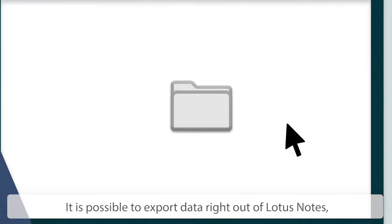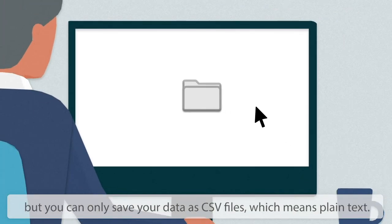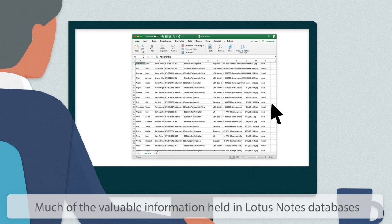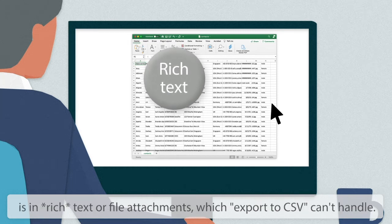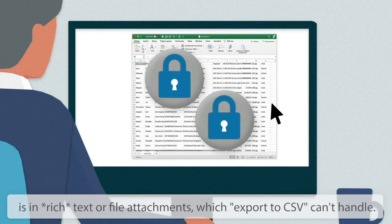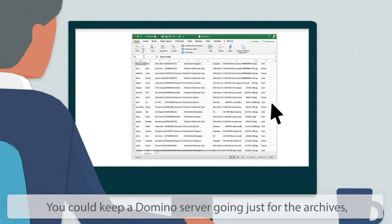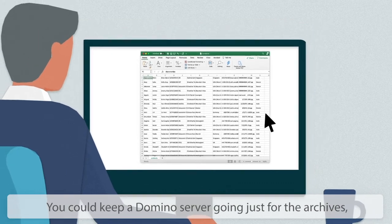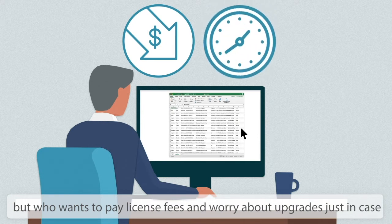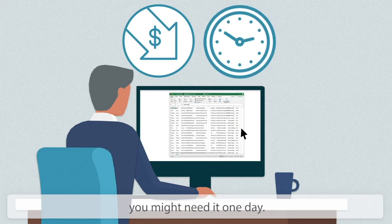It is possible to export data right out of Lotus Notes, but you can only save your data as CSV files, which means plain text. Much of the valuable information held in Lotus Notes databases is in rich text or file attachments, which export to CSV can't handle. You could keep a Domino server going just for the archives, but who wants to pay license fees and worry about upgrades just in case you might need it one day?